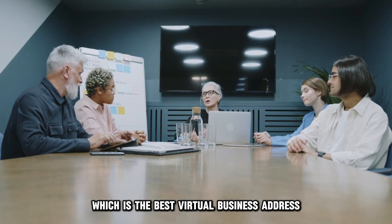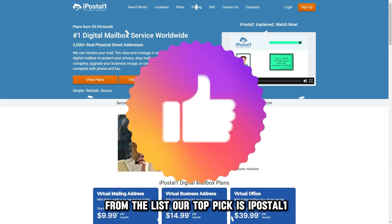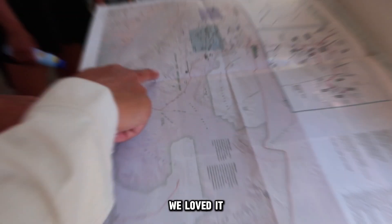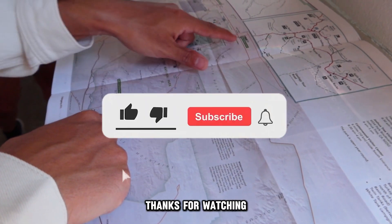So, which is the best virtual business address from the list? Our top pick is iPostal 1. We loved it because of its extensive locations worldwide. Thanks for watching.